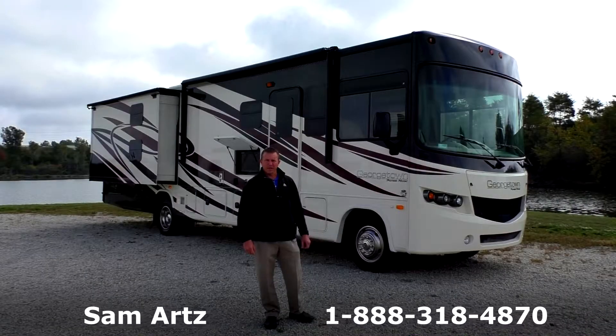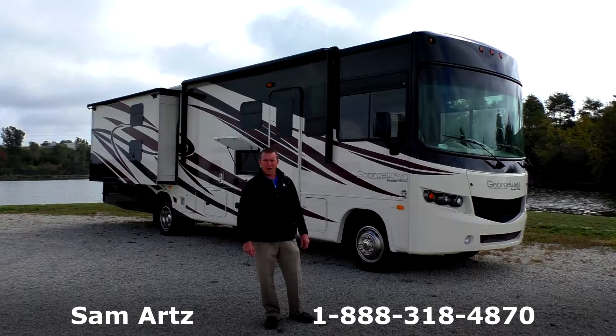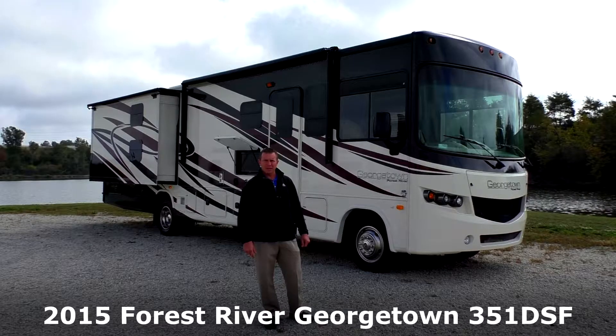Hi folks, welcome to Paul Sherry RVs in Pickwell, Ohio. My name is Sam Arts and I'm going to give you a video walk around of the 2015 Georgetown 351DS Bunkhouse Class A Motorhome.